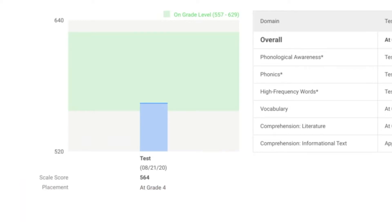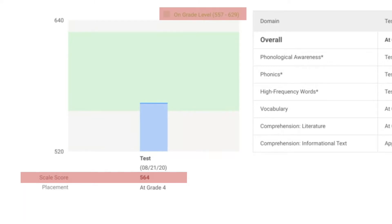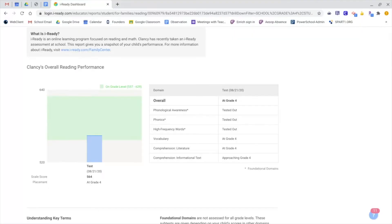It also gives the student a scale score including an on-level target range. Please keep in mind that this target range does not change over time — it is the target students are attempting to reach by the end of the school year. As such, it is common for students to be below the target in the fall and winter.